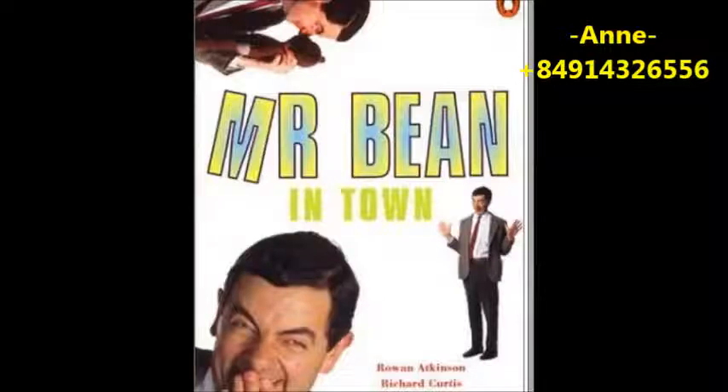Mr. Bean didn't often eat in restaurants. They were sometimes very expensive, and he sometimes did things wrong when he was in a new or strange place. Oh dear, life wasn't easy for Mr. Bean. That evening, Mr. Bean put on a clean shirt. He put on his best coat and trousers. He put on his best shoes, then he drove to a restaurant in the centre of town. He arrived at eight o'clock and went inside. It was a very nice restaurant. Everybody was wearing their best clothes, and there were flowers on every table. I'm going to like it here, thought Mr. Bean. This is a good restaurant for my birthday dinner.